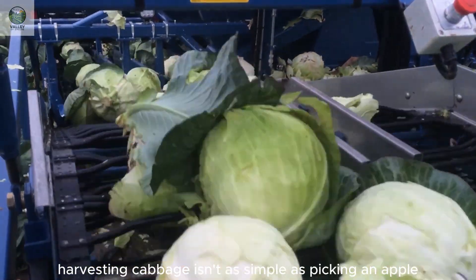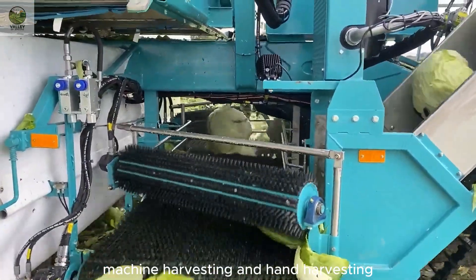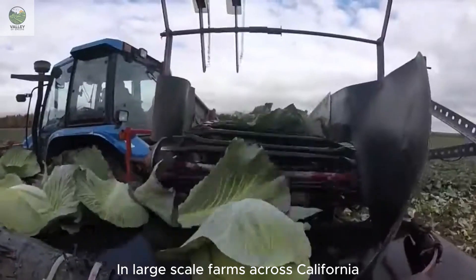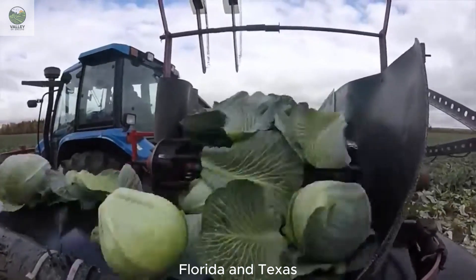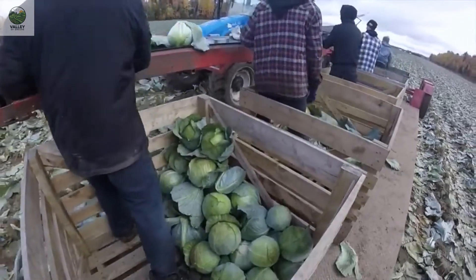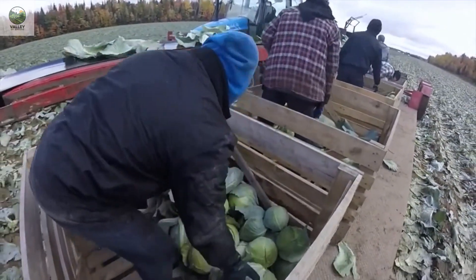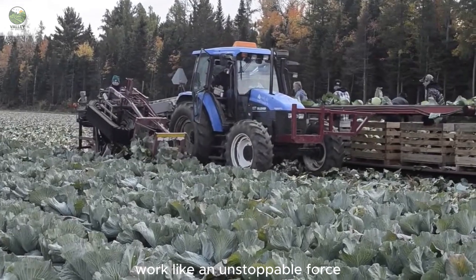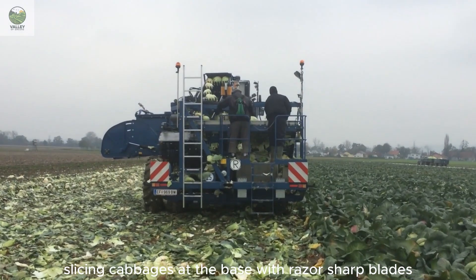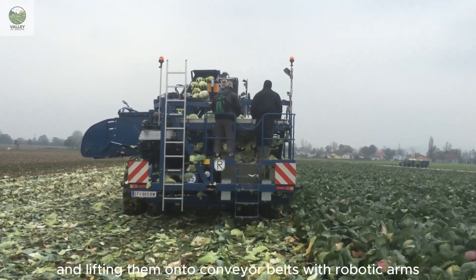But harvesting cabbage isn't as simple as picking an apple or pulling up a carrot. There are two main methods: machine harvesting and hand harvesting. In large-scale farms across California, Florida, and Texas, where hundreds of acres of cabbage are grown at once, hand harvesting simply isn't fast enough. This is where technology steps in. Modern cabbage harvesters work like an unstoppable force, gliding down the rows, slicing cabbages at the base with razor-sharp blades, and lifting them onto conveyor belts with robotic arms.